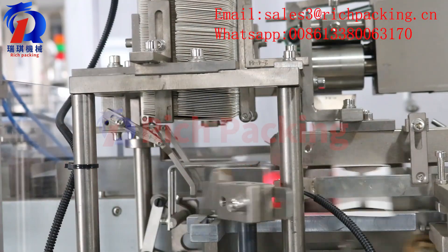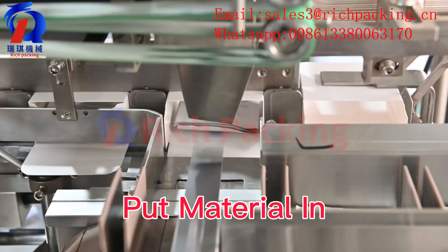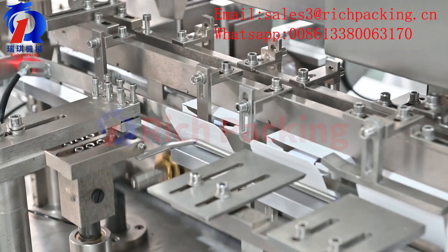The machine operation sequence: carton opening, put materials in, carton closing.